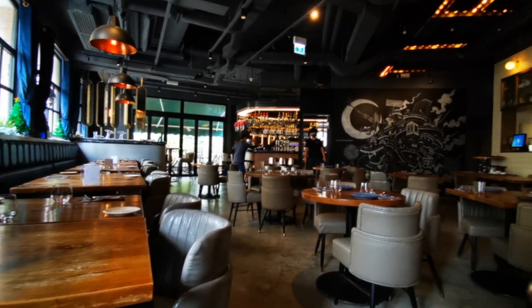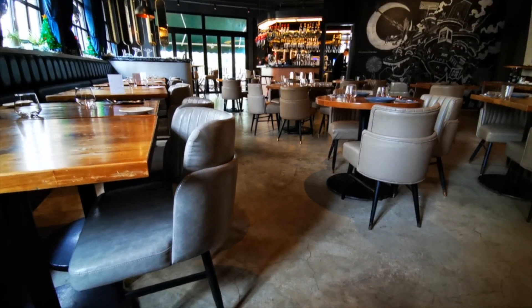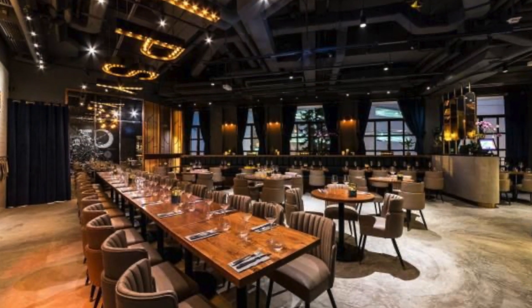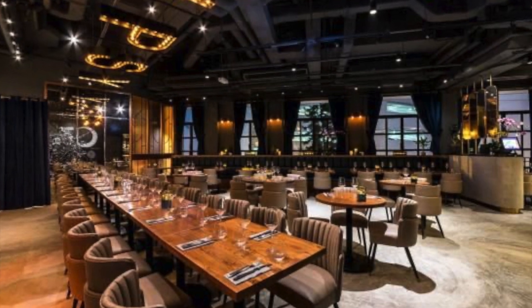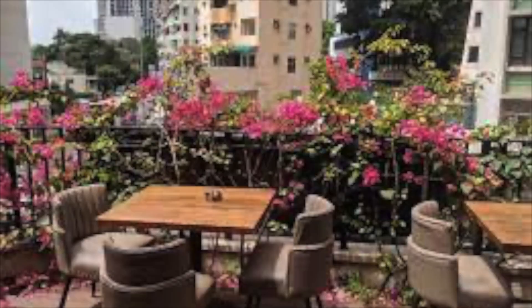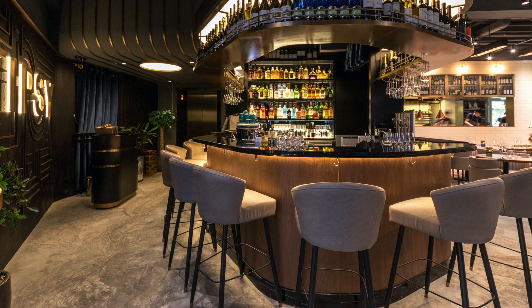It is located in the Tai Hang area, which is very close to Causeway Bay on the Hong Kong side. If you want to get away from the busy Causeway Bay, you can walk for a few minutes to Tai Hang. They have a few nice quiet restaurants here, and they also have a delightful al fresco area filled with flowers.